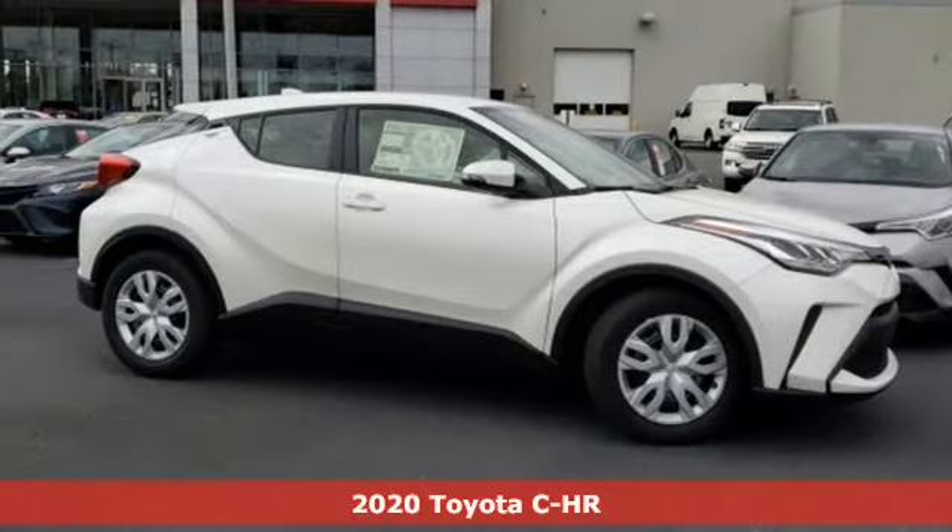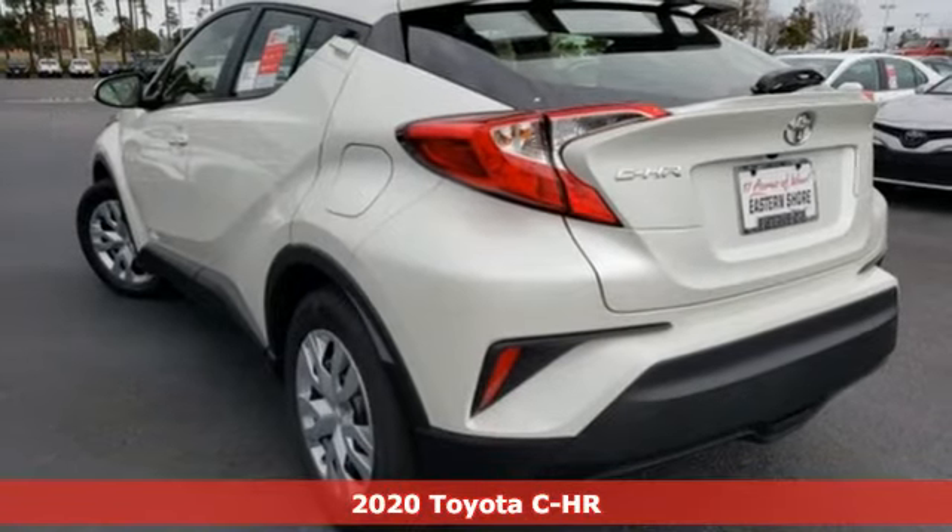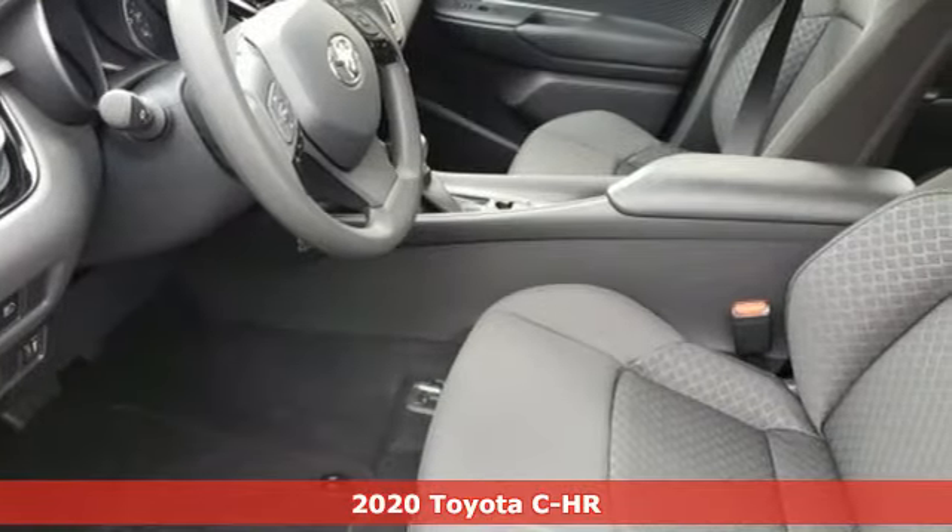It's a new 2020 Toyota CHR. Toyota: steered by ingenuity, driven by passion. It's equipped for all your driving needs and wants.